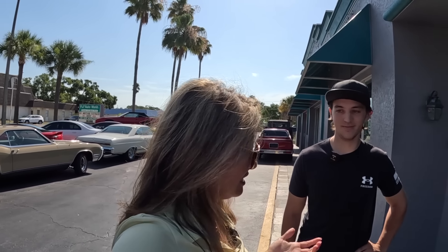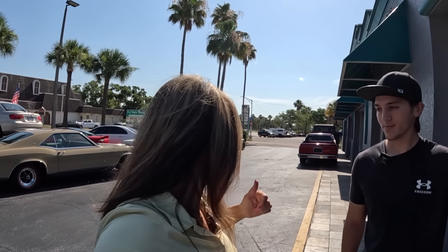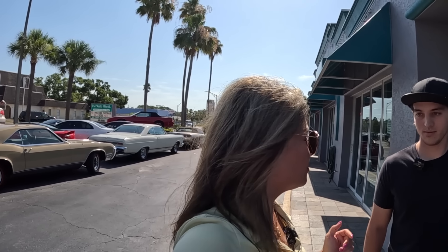Justin loves the classics. He's got a newer Mustang but likes the old ones too. I've got a newer Charger but love the old classic Mopars. Since we're outside, let's have a look at what they've got out here before going into the showroom.